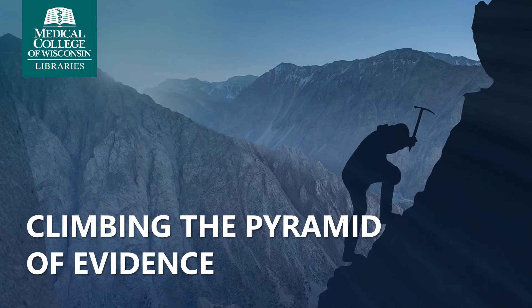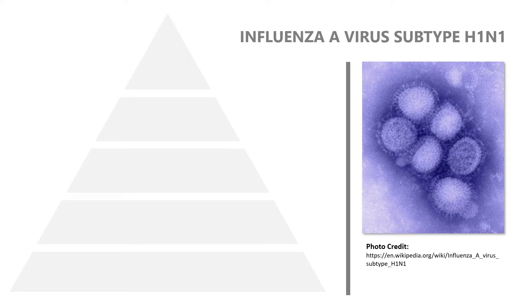This video is an introduction to the pyramid of evidence used in evidence-based medicine, or EBM. EBM uses a hierarchical system of classifying evidence based on the type of study that the evidence comes from. This video will describe the different types of studies that appear on the pyramid, and we will use research from the H1N1 pandemic of 2009.